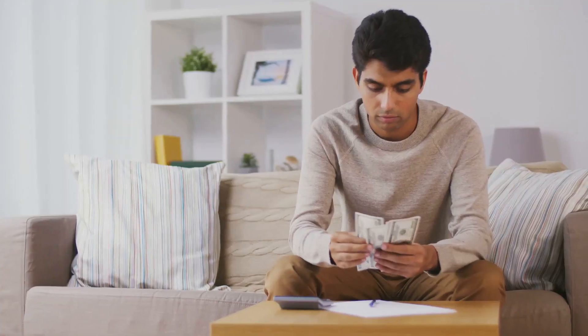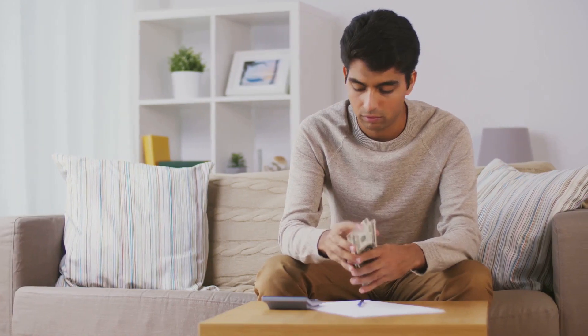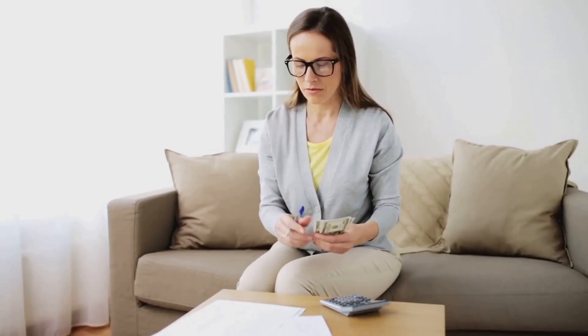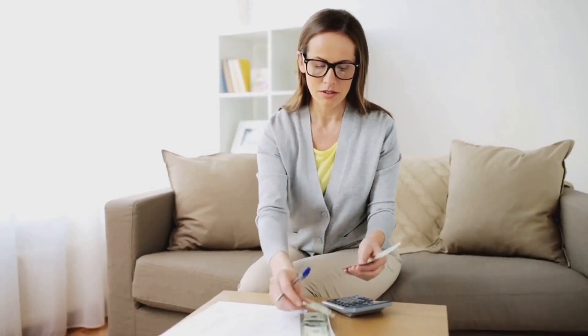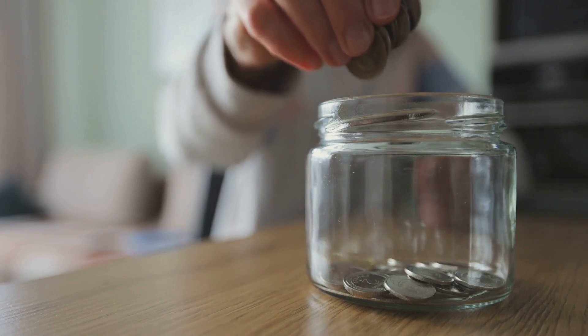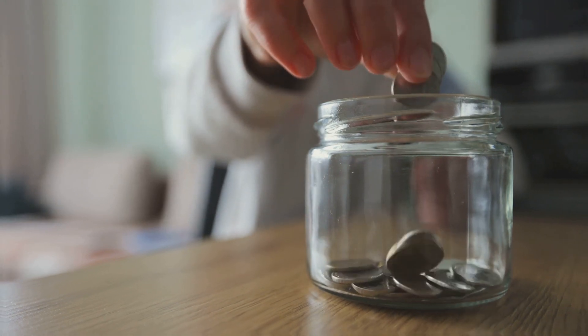Whether it's cutting down on unnecessary expenses, shopping smarter, conserving utilities, or sticking to a budget, we're here to guide you through a variety of methods to ease your financial burdens. Stick around as we dive into some sure-fire ways to save money and make your rent payments easier.